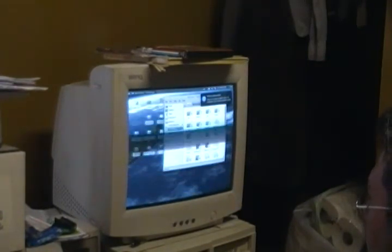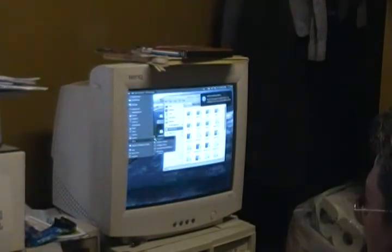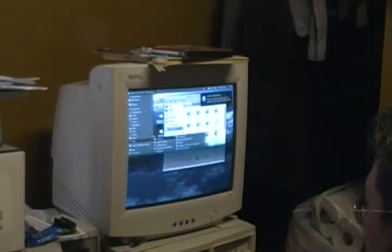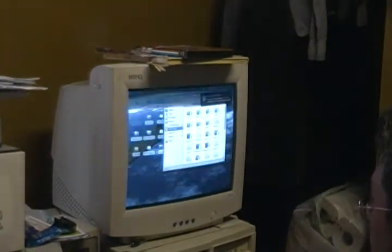Then we're going to open up Wine from the pull-down menu. We're going to select Programs, Jeff Wayne's War of the Worlds, and then again Jeff Wayne's War of the Worlds.